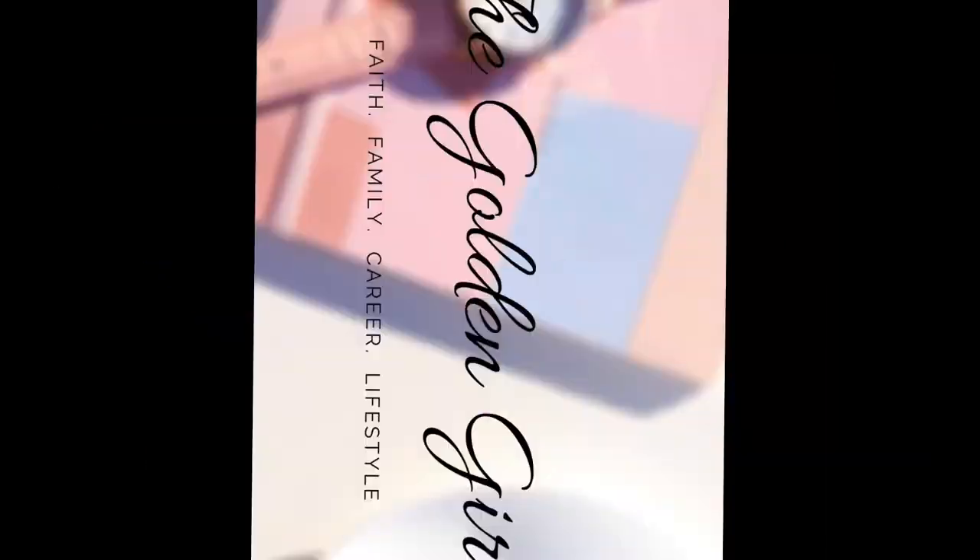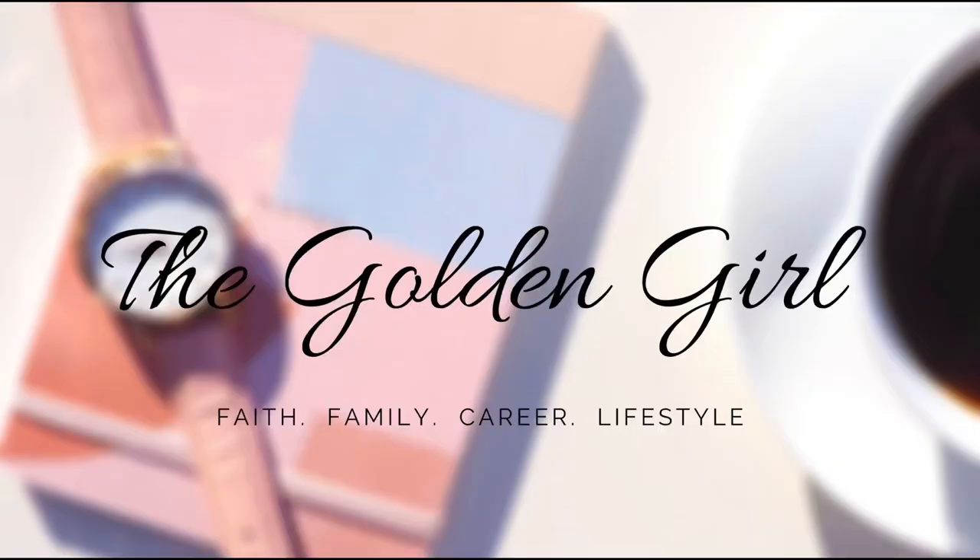Hi guys, it's the Golden Girl MD and you're welcome to yet another video. Today is Medic Mondays and we are continuing our UK Doctors Relocation series. Today I'll be talking about all things IELTS and it's going to be really informative.